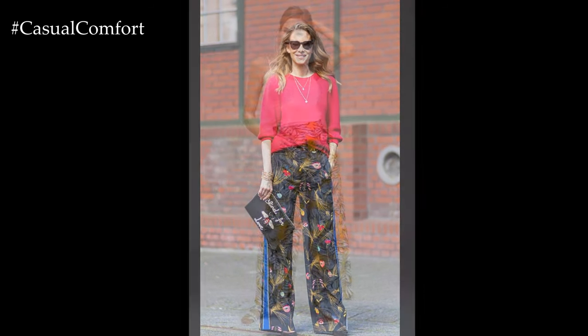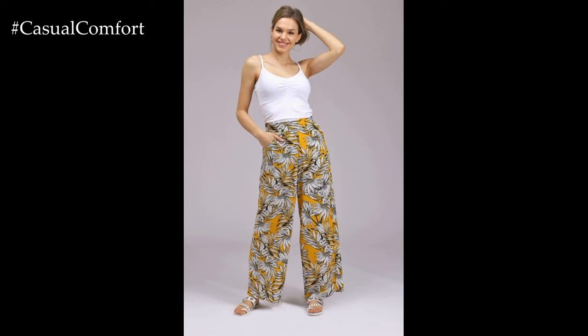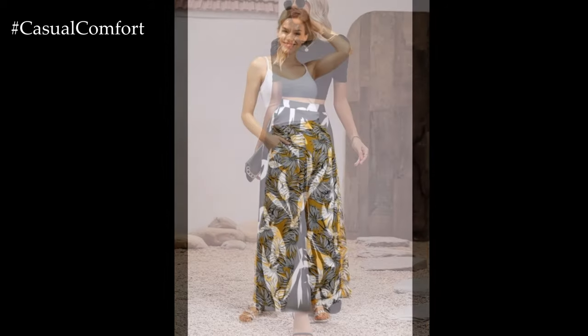Pair them with a simple t-shirt or tank top for a relaxed and effortless look, or dress them up with a blouse or fitted top for a more polished ensemble.